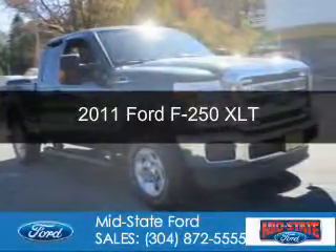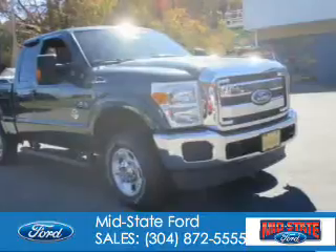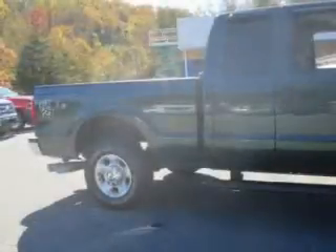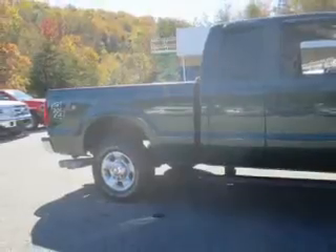This is a certified pre-owned 2011 Ford F-250. It's powered by 4-wheel drive, a 6.7-liter 8-cylinder engine, and a 6-speed automatic transmission.